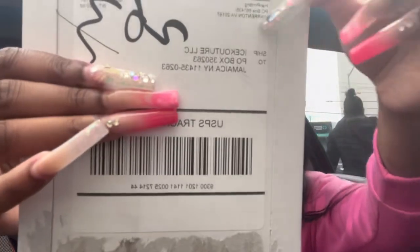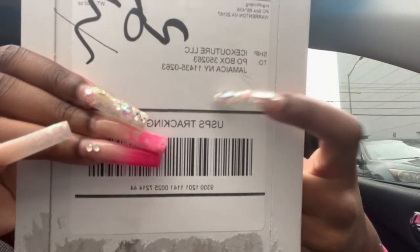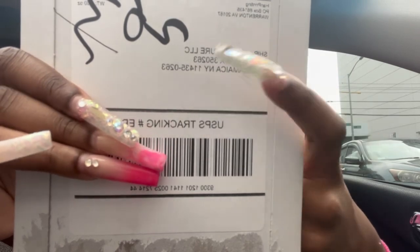Okay y'all, I just came back from the post office. This is my P.O. box — Ice Couture LLC, P.O. Box 350263. So if you guys ever want to send me something: Jamaica, New York 11435.